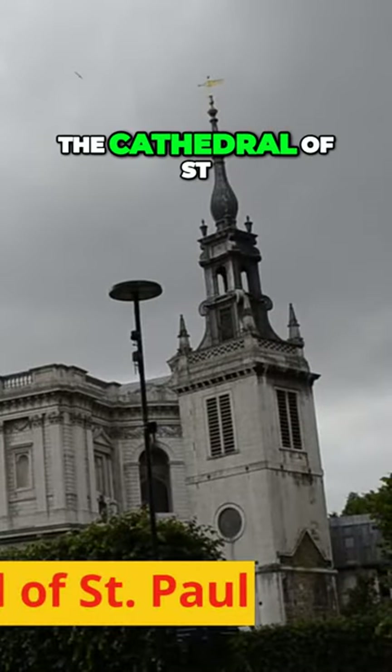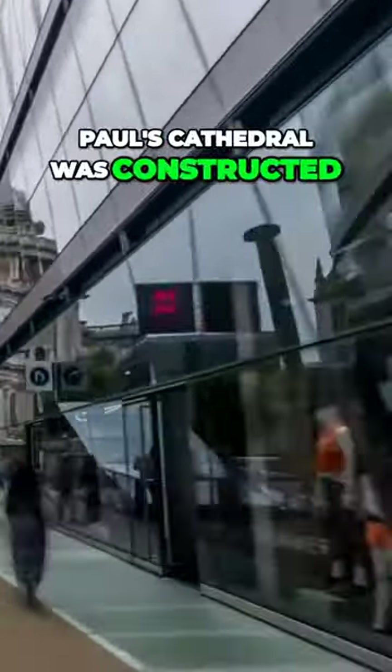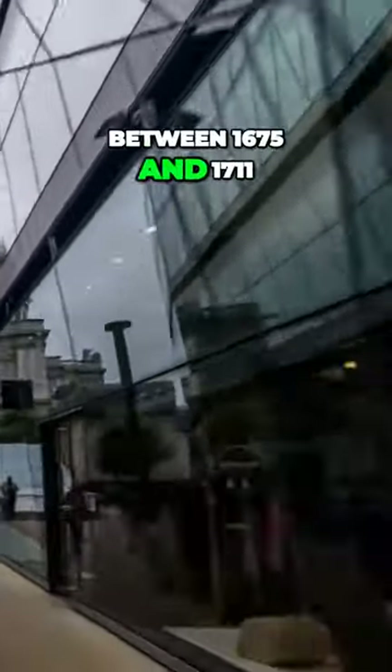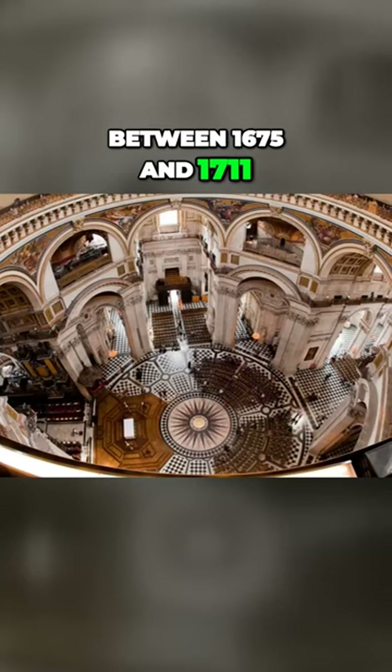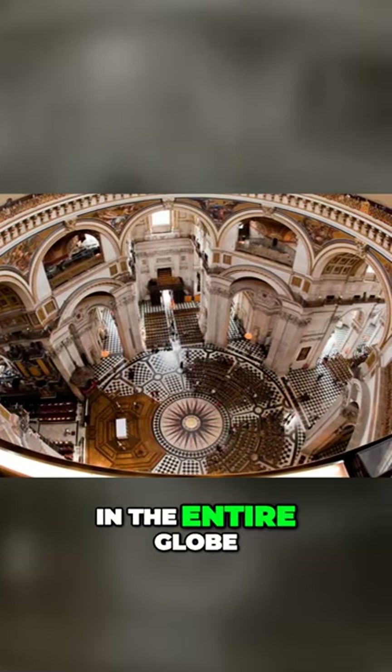Number four, the Cathedral of St. Paul. Anglican St. Paul's Cathedral was constructed between 1675 and 1711. The whispering gallery is located inside one of the largest domes in the entire globe.